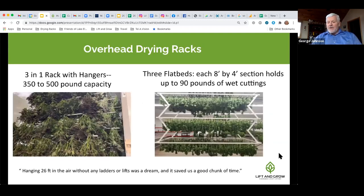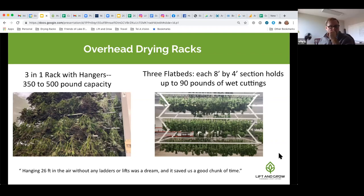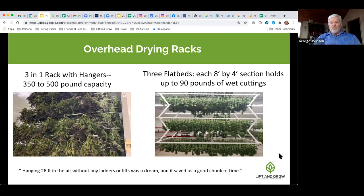Our drying racks come in two forms. The three-in-one drying rack with hangers supports 350–500 pounds capacity. The flatbed racks — each about 8 by 4 feet like a sheet of plywood — handle up to 90 pounds of wet cuttings each, and you can stack between one and five flatbeds. One customer described it as: 'Hanging 26 feet in the air without any ladders or lifts was a dream and saved us a good chunk of time.'